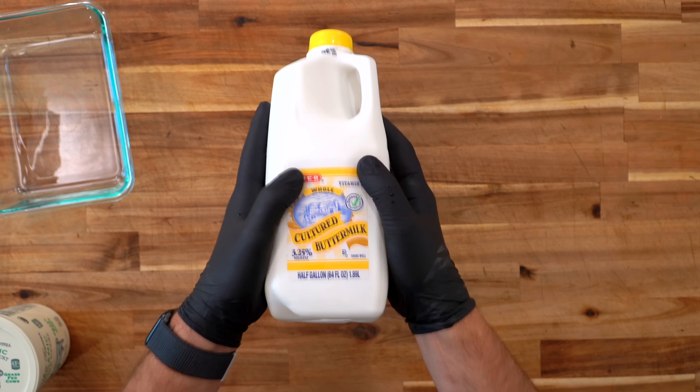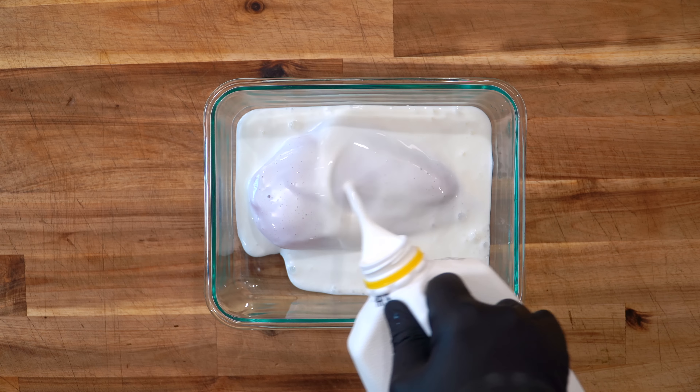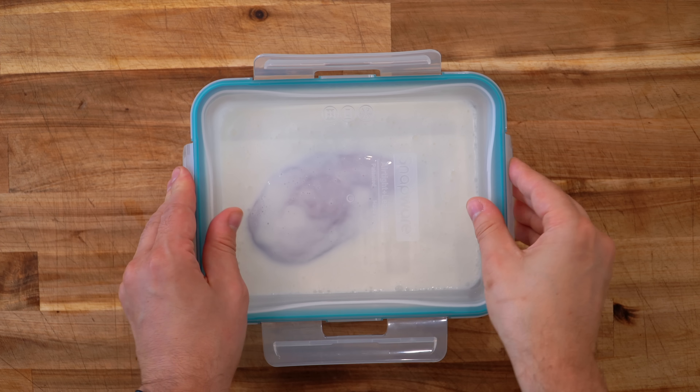The enzymes that give buttermilk its sour taste will help to break down the connective tissues and protein within the chicken, thus making it softer and more tender. For a good buttermilk marinade you can go anywhere between 12 and 24 hours. If you're looking to make buttermilk a complete marinade you can add items like Frank's Red Hot, hot sauce, pickle juice, and spices. Down in the description there's a full recipe I use as a brine for fried chicken. Today's test will only be used on chicken breasts since they're the hardest to get right — chicken thighs are going to be tender pretty much no matter what you do with them.